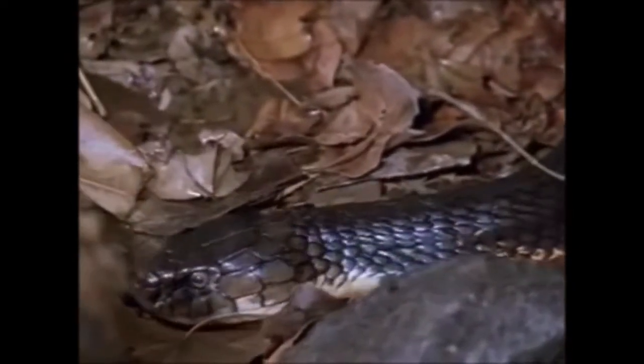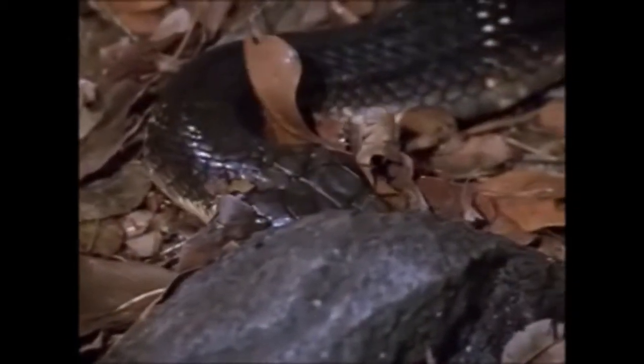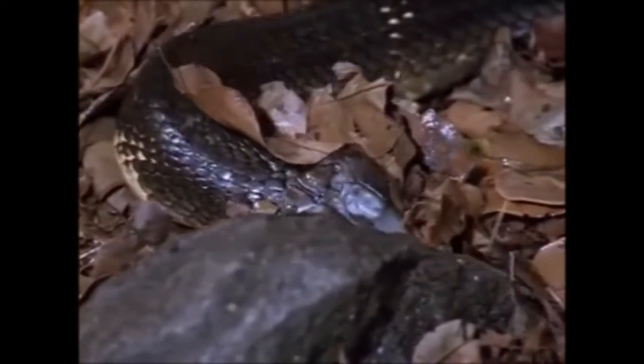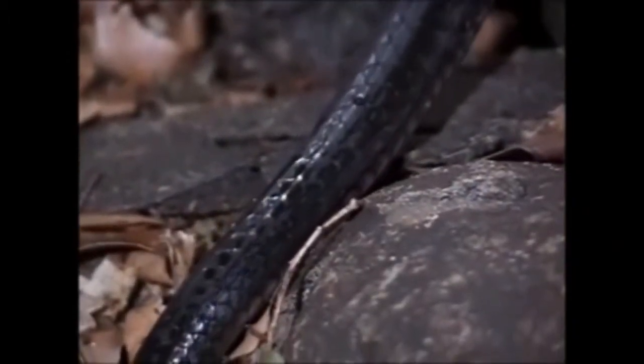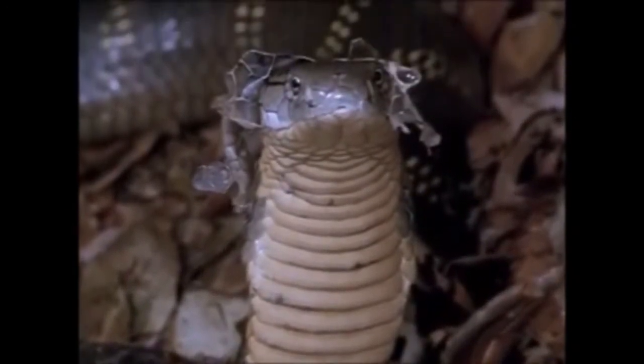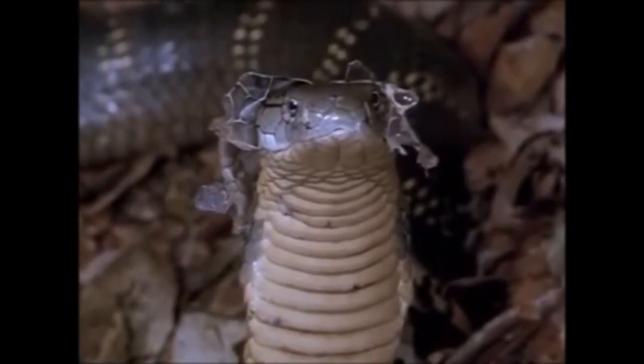A rough place is most suitable for this purpose. The rocky and bushy place in this jungle is ideal for this phenomenon. Now the cobra is rubbing its skin against this rough surface so that the skin ruptures and the scales remove from its eyes.